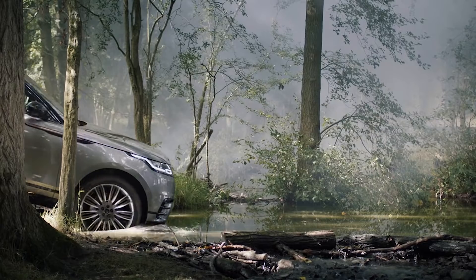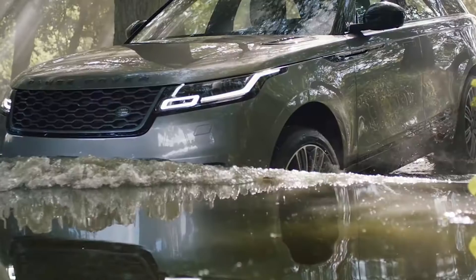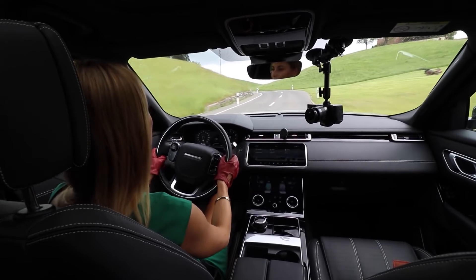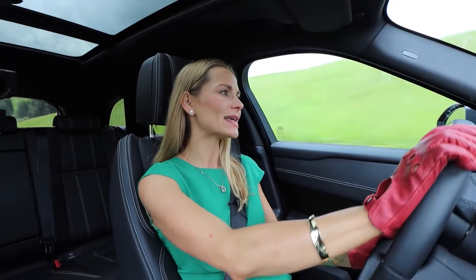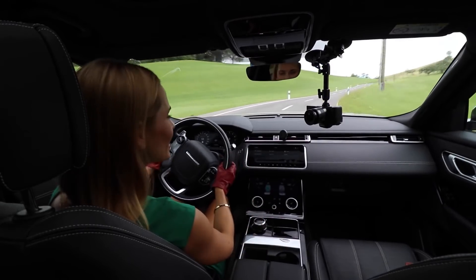But the Velar is not just a pretty face — it can go into deep water of 65cm and has a ground clearance of 25cm, for whatever adventures you're up to. But today is Sunday, I've put on a dress, I'm not going to get down and dirty. Instead, I've put on the seat massage and I'm absolutely loving it.